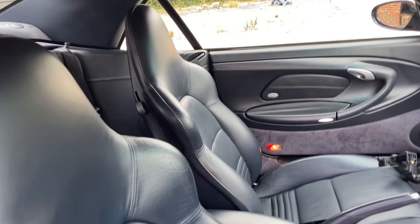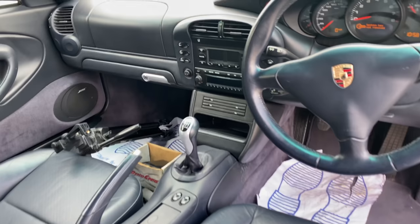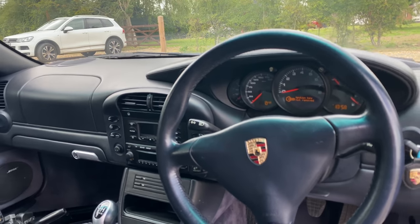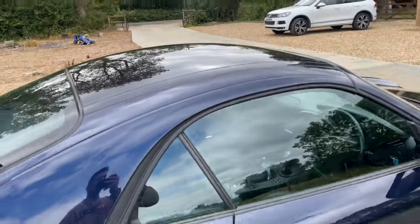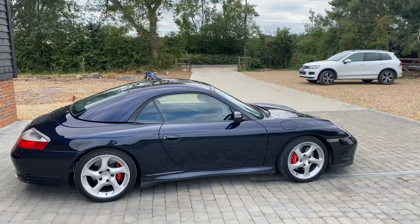It's got sports hardback seats and a switchable exhaust as well, which is a really nice extra. So there we go - let's get it inside and have a look at what's needed.